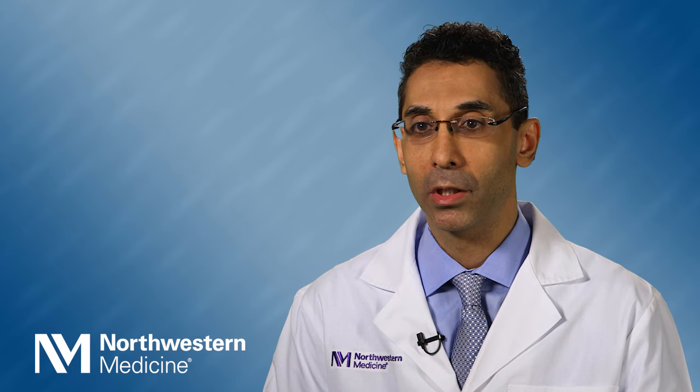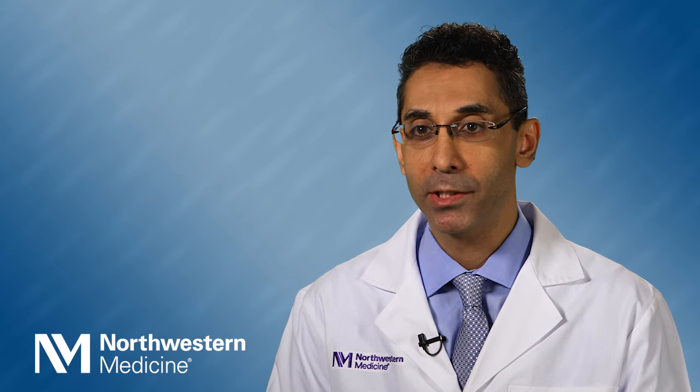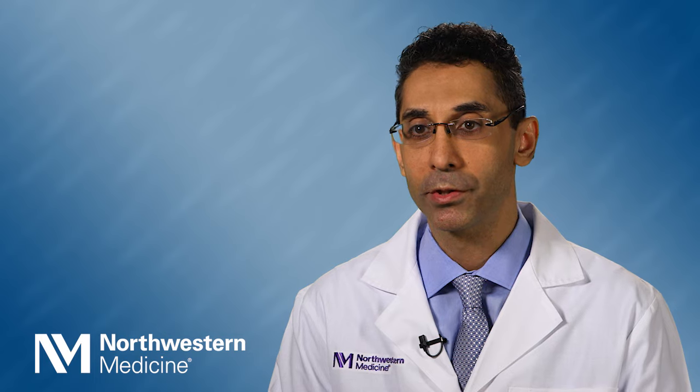I also treat other difficult or complicated melanocytic neoplasms such as spitz tumors or others. We use a vast array of newer technologies to take care of our patients, including total body mole mapping and medical photography for patients with dysplastic nevus syndrome or a history of melanoma.